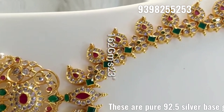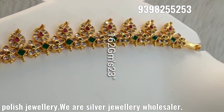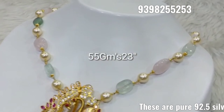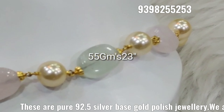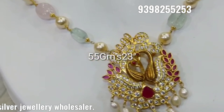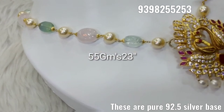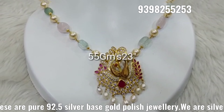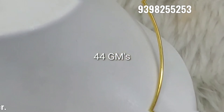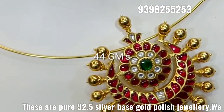Next, we have Mango Harams and beautiful sets, and you can also find silver jewelry collections at the best prices. Please like and subscribe to our channel and stay updated with the latest variety of jewelry.